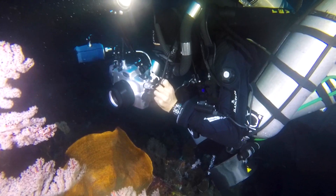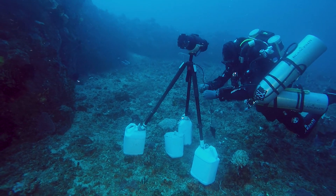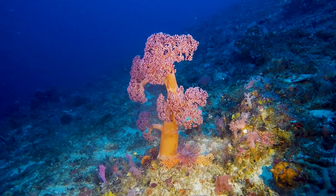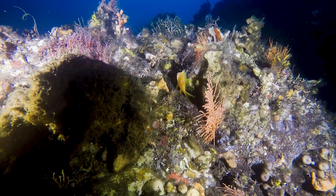But actually the main objective is wider than that. We are planning to document and collect scientific data on the deep reef ecosystems — also known as mesophotic coral ecosystems — which are coral ecosystems found between 40 to 200 meters in some cases.